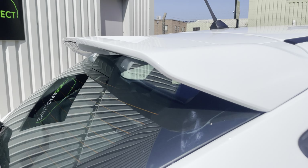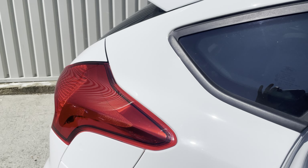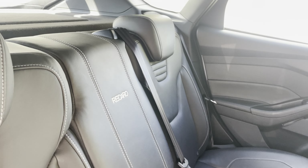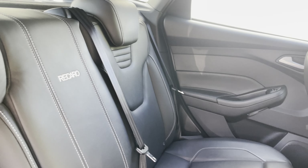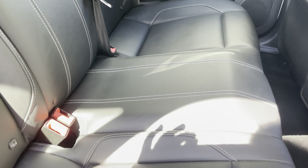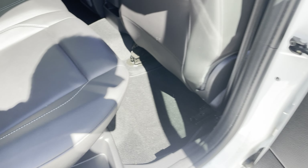Rear spoiler, and then again the interior condition is as you'd expect for a 6,100 mile car. These rear seats have probably never been sat in — they are as they left the factory, truly immaculate condition with this nice white stitching. All the door cards are nice and clean too.